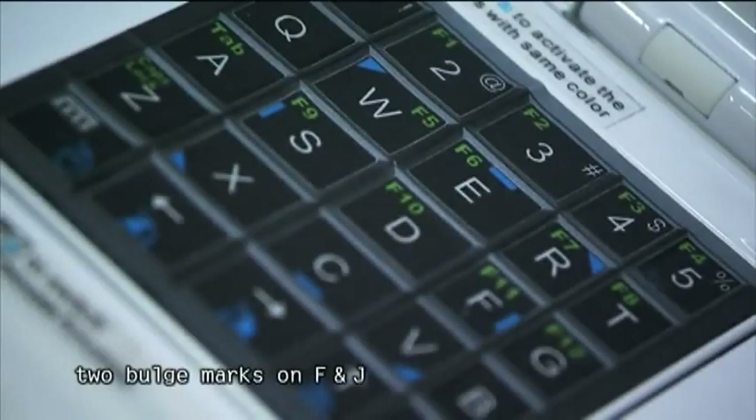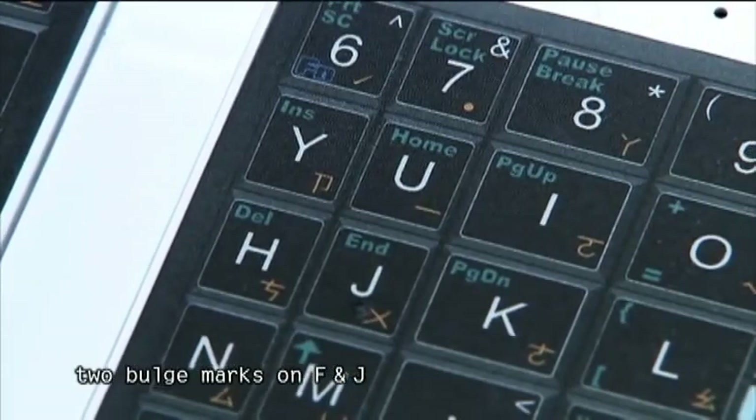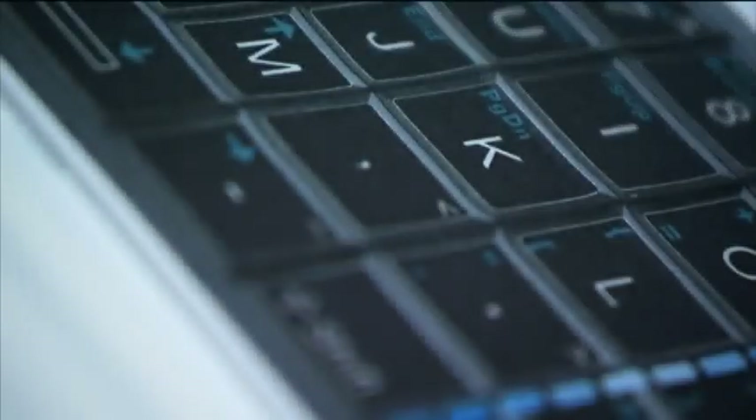In addition, the keys on the edge will have a bulge line, and there are two bulge marks on the F and J keys. This is a great advantage for fast-typing users.